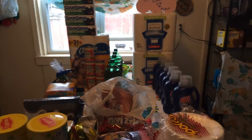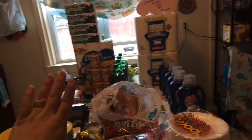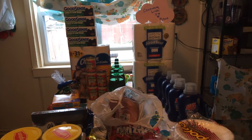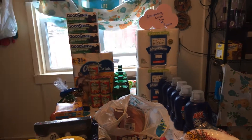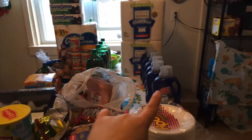Hi everyone, welcome back to Couponing with Issa. I'm here to show you really quickly my Walgreens and ShopRite haul. I'm trying to hurry up because you can see in the back we have like a little thunderstorm going on, really windy. So I'm going to get started really quickly.